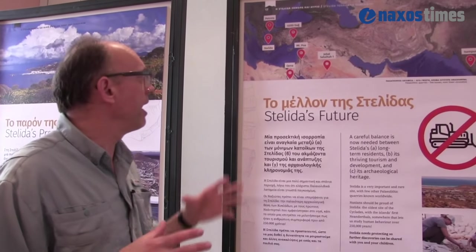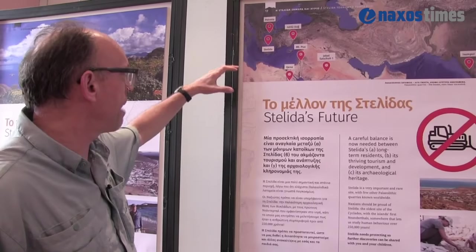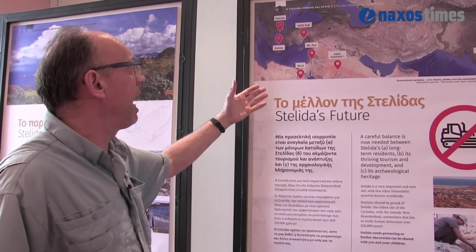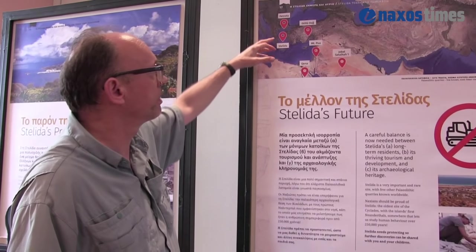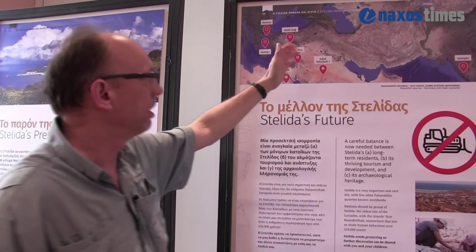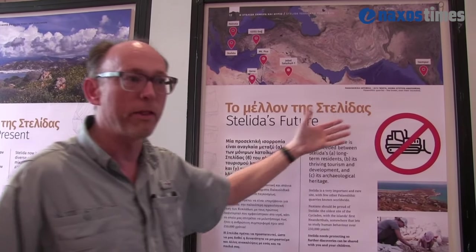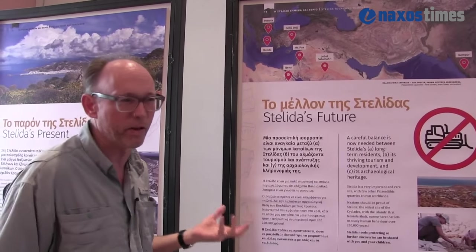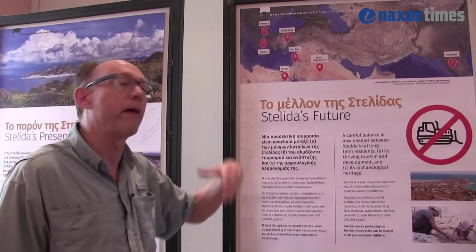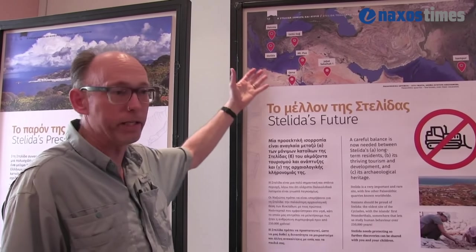Sites like that are very rare. We have here a map of other prehistoric quarries, and there's really only one other example in Greece — then we have to go to Turkey, Israel, Egypt, Arabia, or India. Very very few of these sites are known. In Greece we know of other sites not in the Cyclades where there are Neanderthals, and we have other Paleolithic sites in Greece, but there's nothing like Stelida.